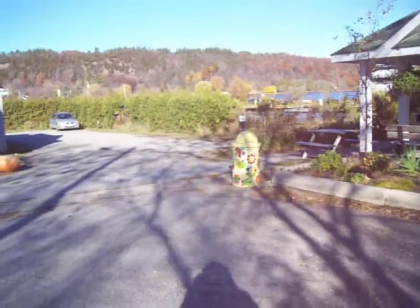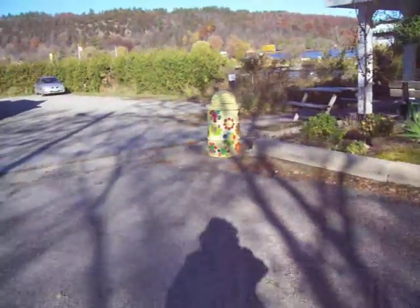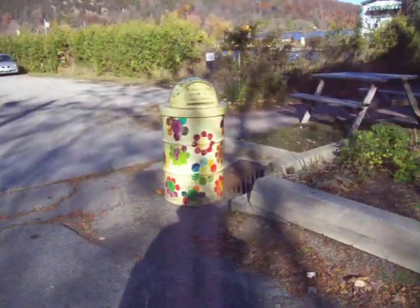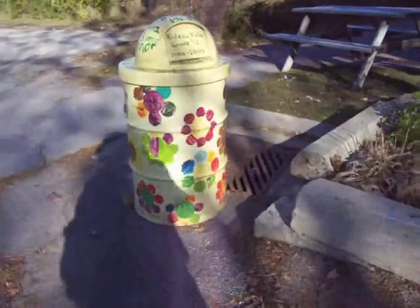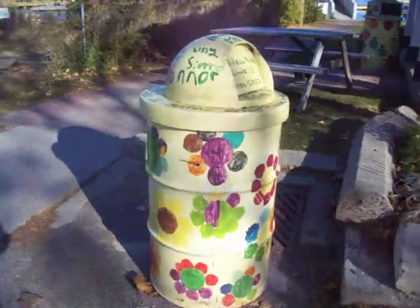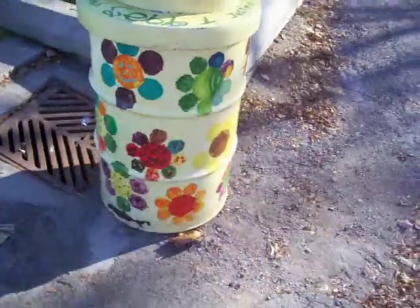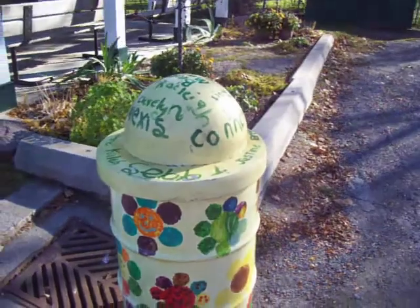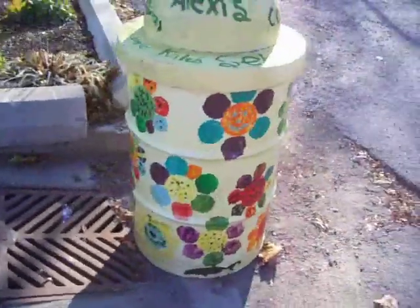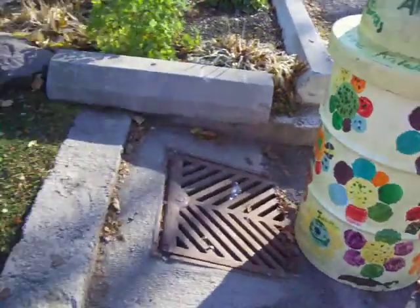I just wanted to show you the grade 1 and 2, 2006 and 2007, painted this garbage can. Isn't that sweet? All their names on it. Imagine how proud of themselves they were, and how happy they must be to come here and show their parents and people which ones they did.